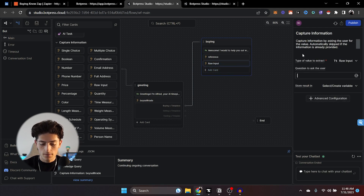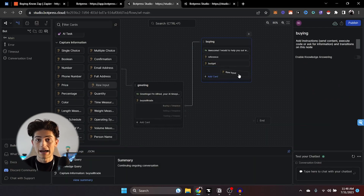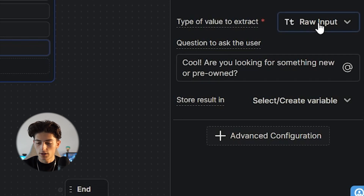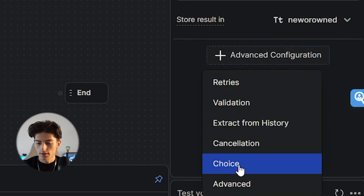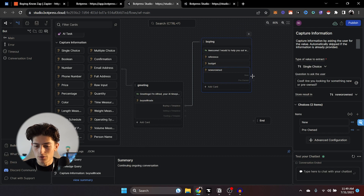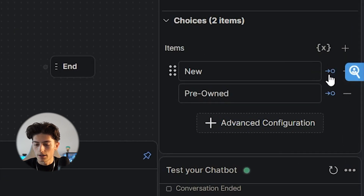Then we're going to add another one: 'Awesome, what's your current budget?' We'll call this variable 'budget.' Now for the next question — are you looking for something new or pre-owned? We're going to change this from raw input to a single choice. Click on advanced configuration and go to 'choice.' Add the choices: 'New' and 'Pre-owned.' We don't need this to lead to a whole new node, so we're going to disable that — this allows them to make the choice and capture the information without sending them to a completely new node.